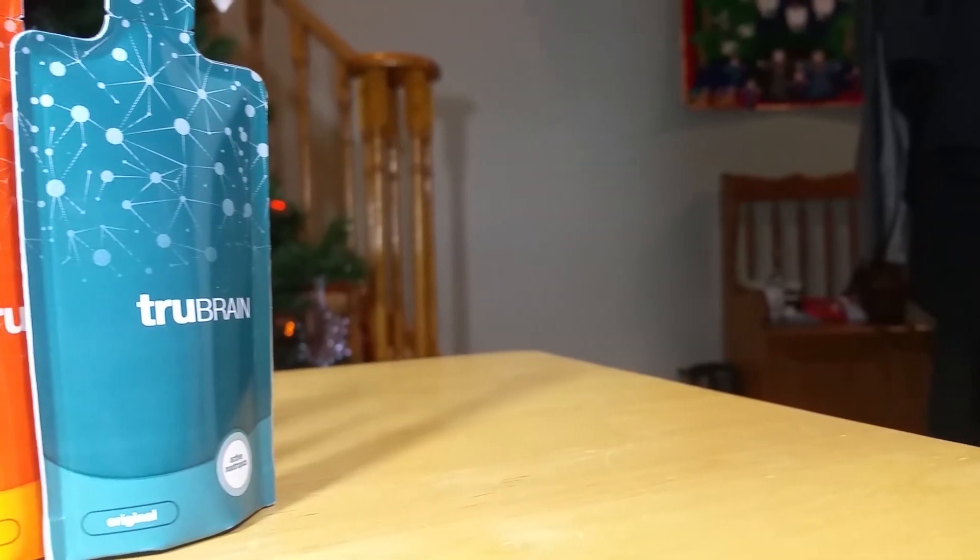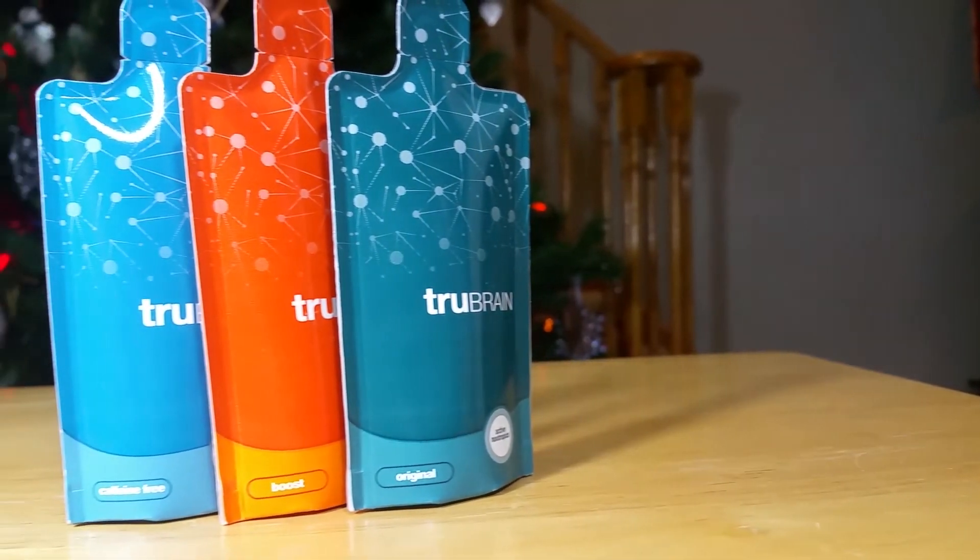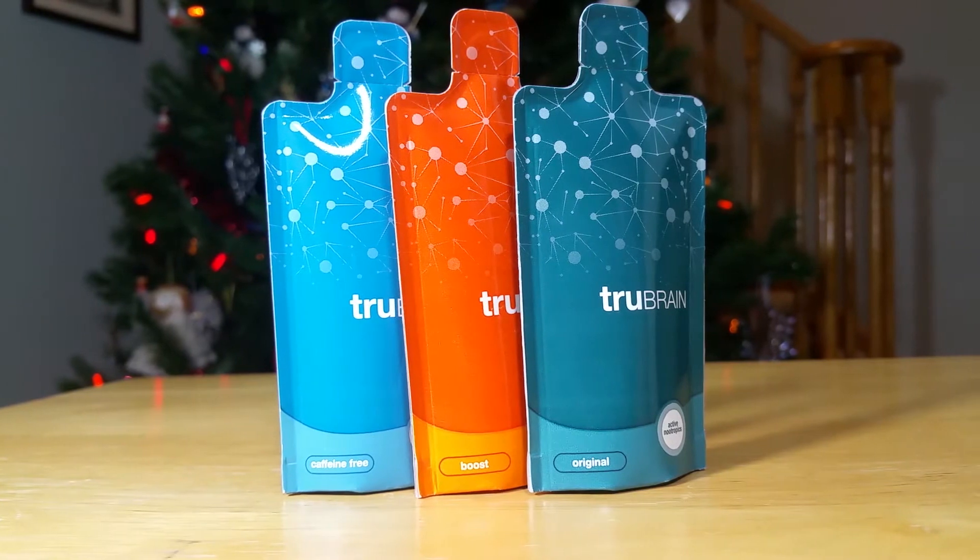Next up, we have True Brain — an active nootropic, caffeine free. For those of you who don't know what nootropics are, they're supplements which use different nutrients and delivery methods to enhance brain function generally. I'm not familiar with this one — I've tried others such as Alpha Brain in the past. Their team of UCLA trained neuroscientists crafted these drinks using active nootropics to provide direct support for concentration and focus, validated with wearable technology. We got two original, a caffeine free, and a boost.